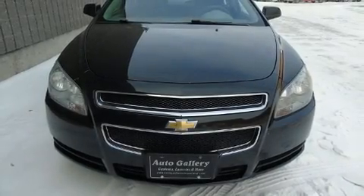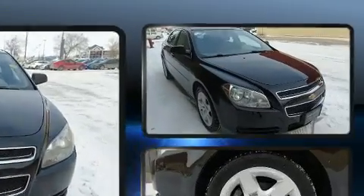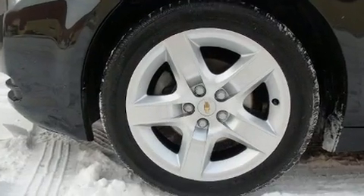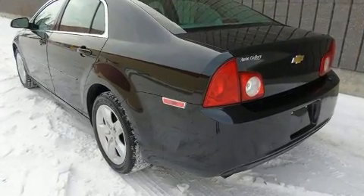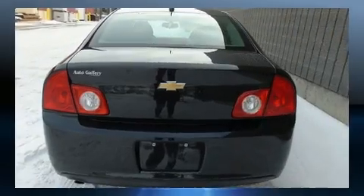Get excited about the 2011 Chevrolet Malibu. This four-door, five-passenger sedan still has less than 120,000 kilometers. Smooth gear shifts are achieved thanks to the efficient four-cylinder engine, and for added security, dynamic stability control supplements the drivetrain.